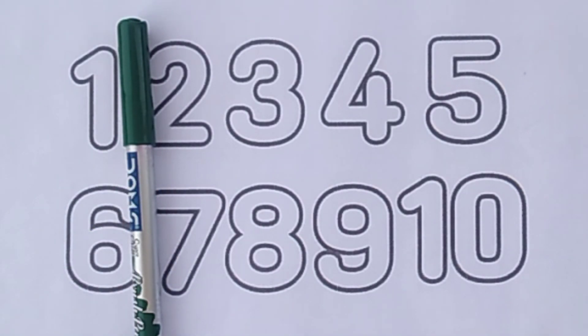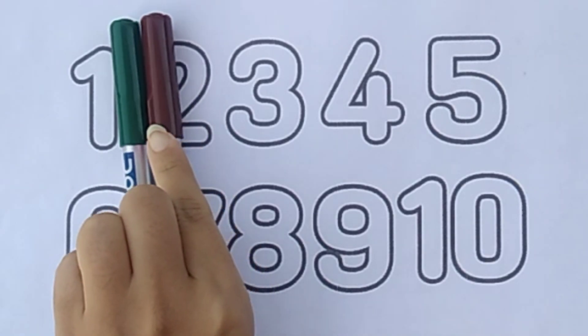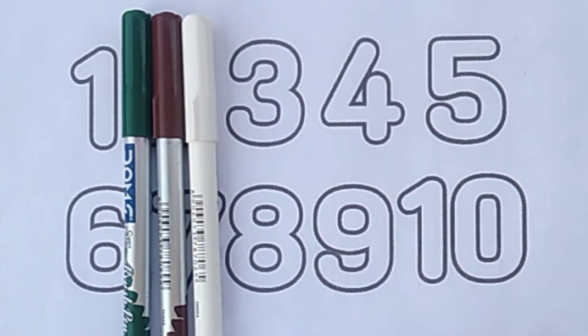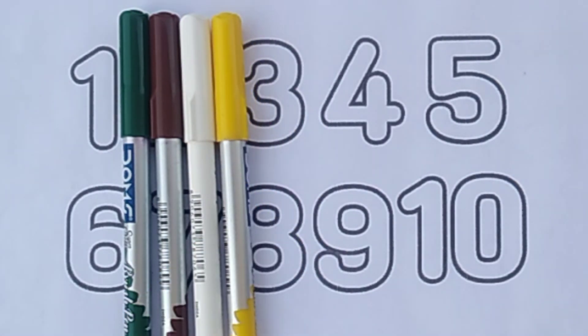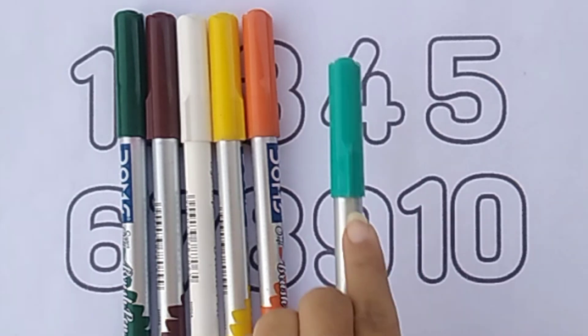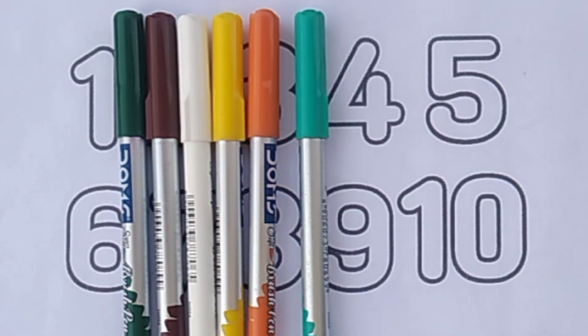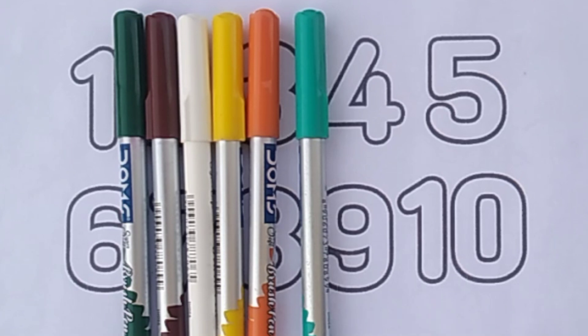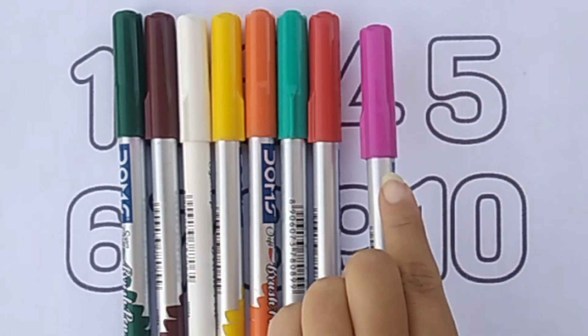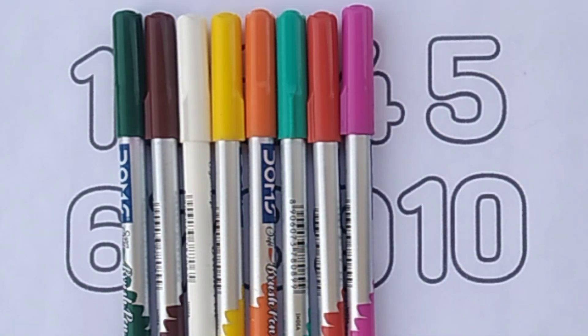Dark green color. Brown color. White color. Yellow color. Orange color. Sea green color. Red color.